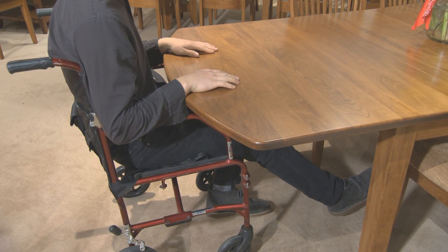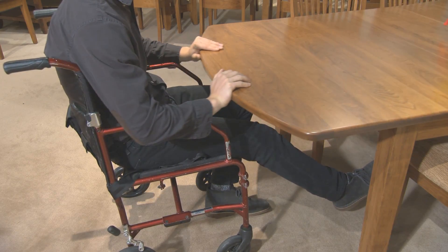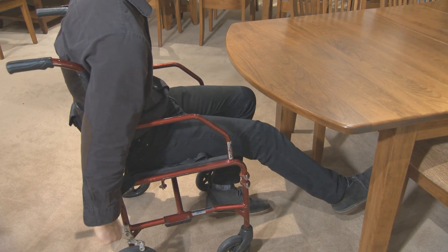Once the wheelchair is positioned and locked down, the tabletop slides forward to meet the chair's occupant, allowing the person in the chair to comfortably join in mealtimes and celebrations with plenty of unencumbered legroom.